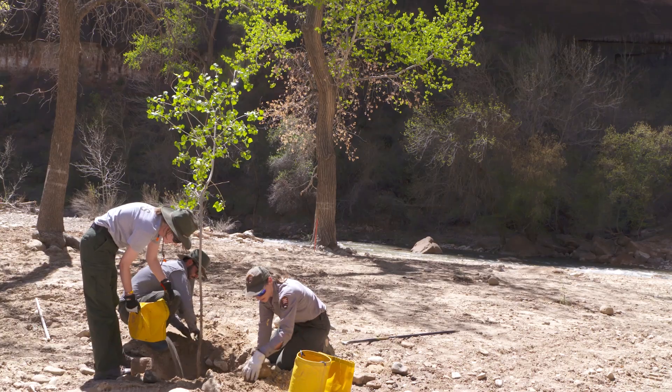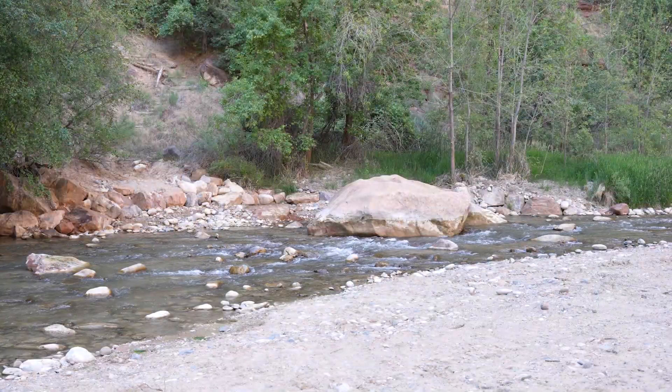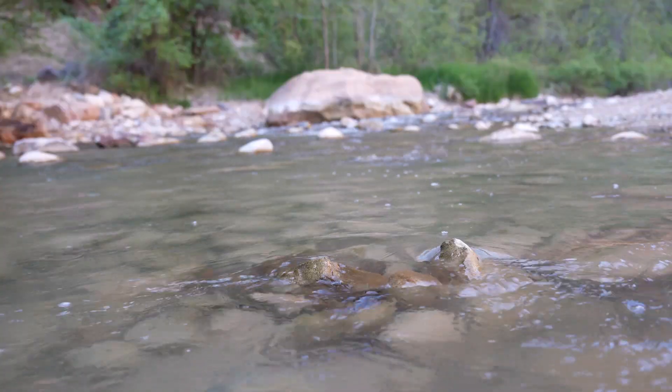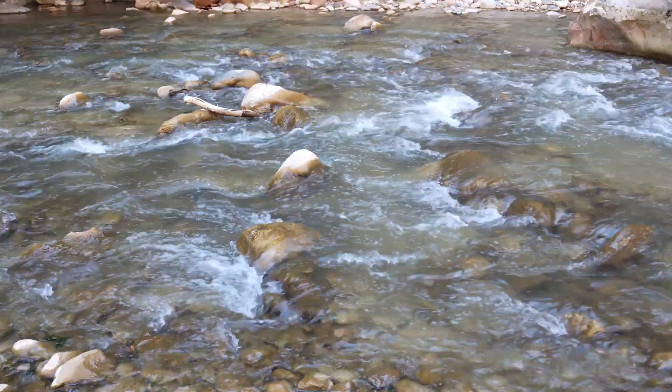Now we have a new view of the river — not a fake concrete waterfall, but a river fit for the fish that live in it. Our fish can pass, they can migrate, and reach additional habitat.